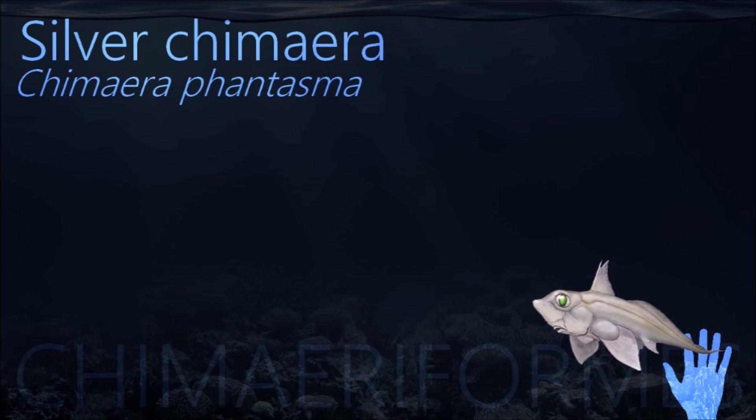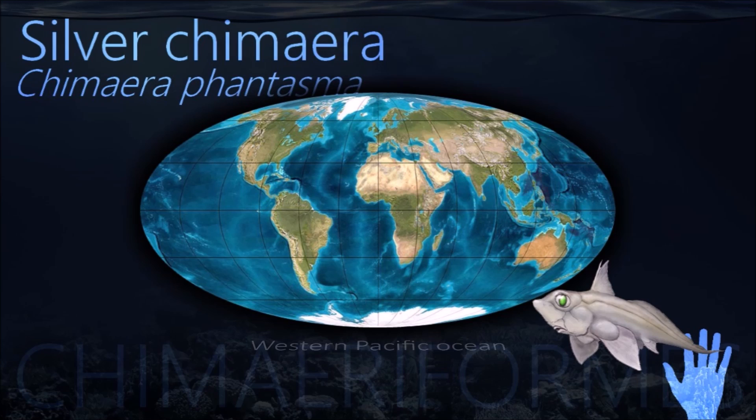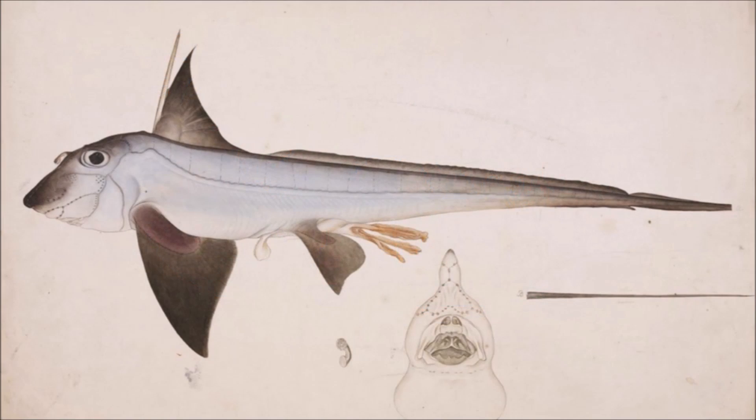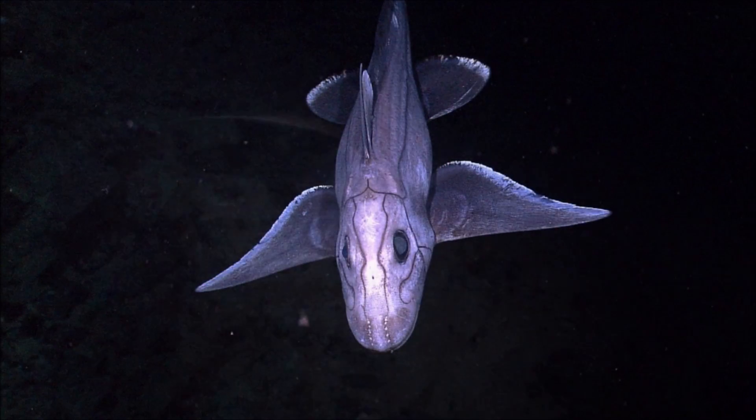Silver chimera got its name for the string patterns on the surface of its body, like a monster sewed up by different animal parts, referred to a Greek mythic creature. The male fish has three kinds of teeth, which grow by different organs respectively.